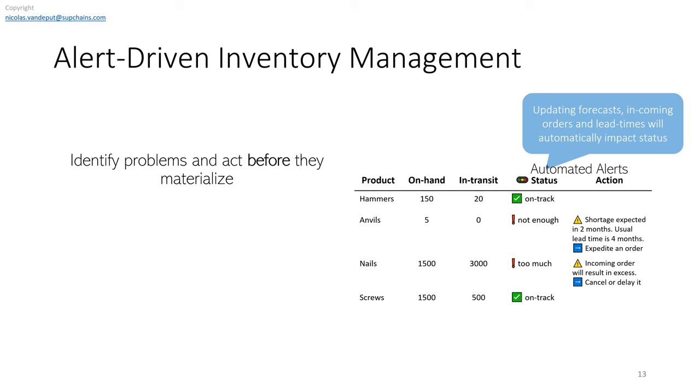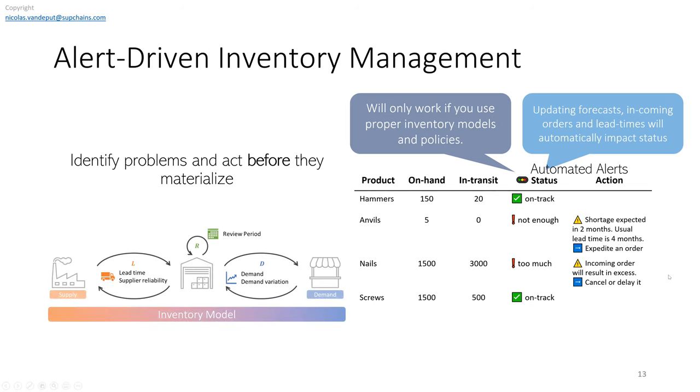This will only work if you have a very good inventory optimization system. If you don't have a clue on lead times, the relationship between lead times and how much you need, or how much safety stock you need, your green and red lights will not be properly defined. Before doing this, you need a lot of data and the right inventory optimization model. If you want to reach automation, reduce workload, reduce excess, and reduce shortages, you absolutely need the right data and the right inventory optimization model.